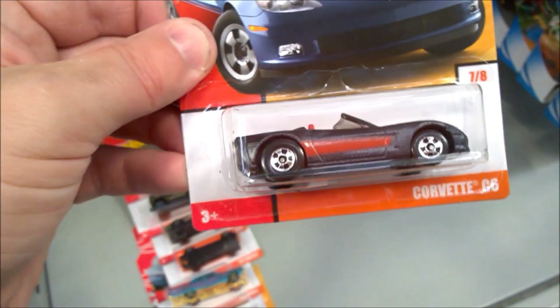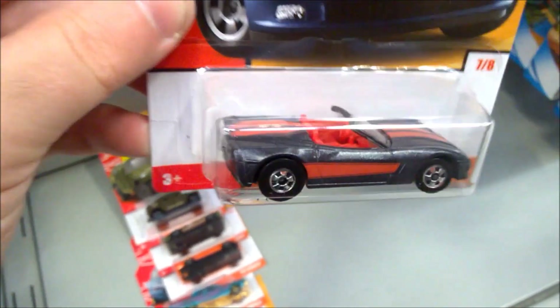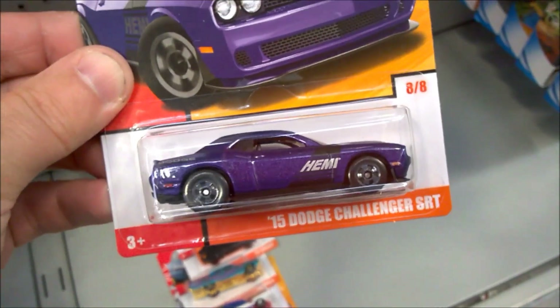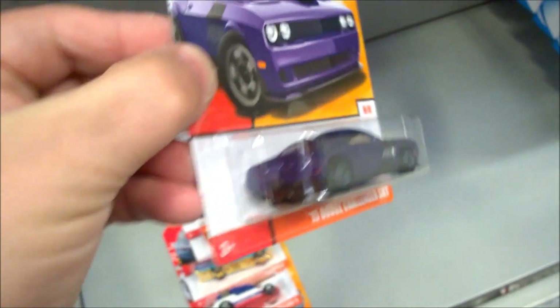Seventh one is the Corvette C6, that's open top. And last of all, probably the one that everyone will be chasing, is the '15 Dodge Challenger SRT — it's got a Hemi, nice graphics, very classic in that purple.